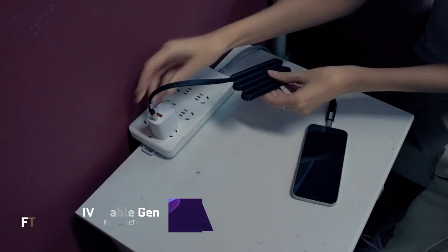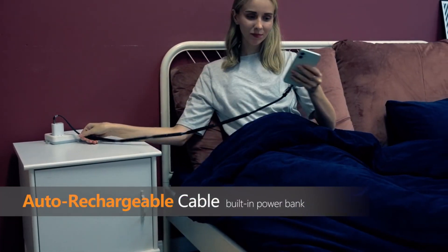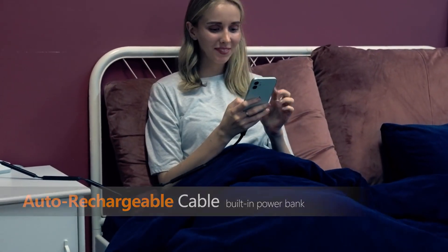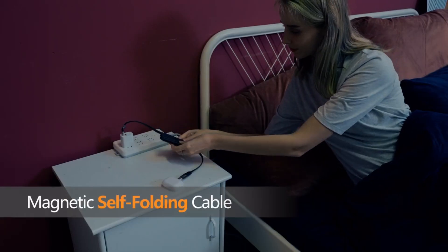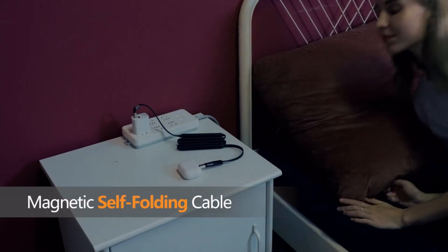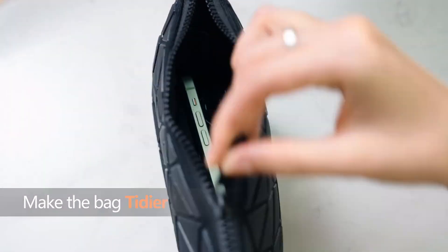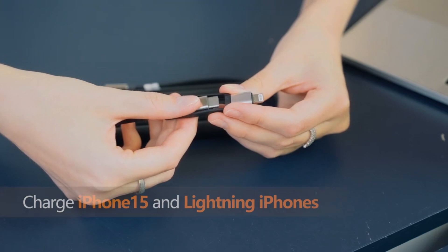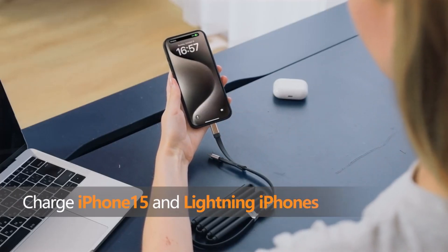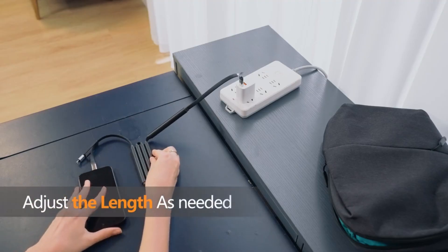Ivy Cable Gen 2: say goodbye to tangled cables with its magnetic and auto-folding architecture. Put away those cumbersome chargers and tangled wires — it's easy to put on and take off. The Ivy Cable Gen 2 has two USB-C and one Lightning port, so you can charge two or more devices simultaneously. Its pass-through charging capability enables you to charge both your smartphone and the power bank at the same time.